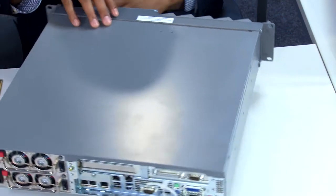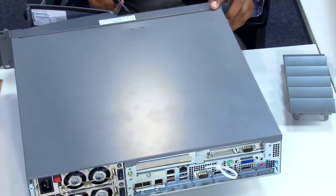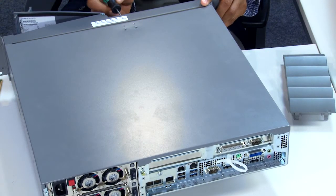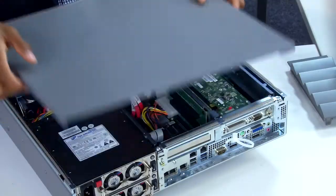Our new fourth-generation Core i processors enable users to process large amounts of data in fractions of a second and in parallel execute complex computing tasks.